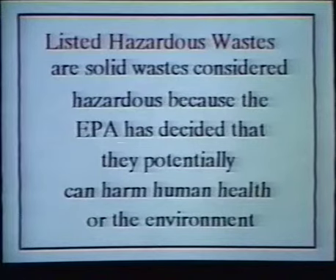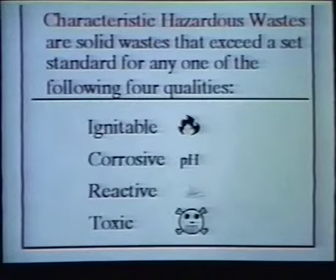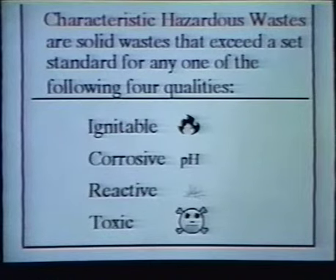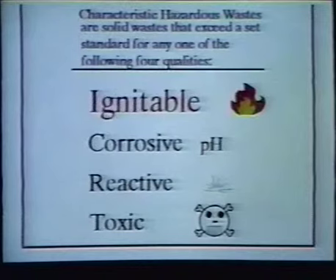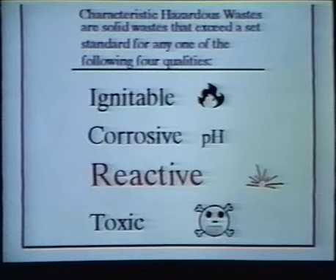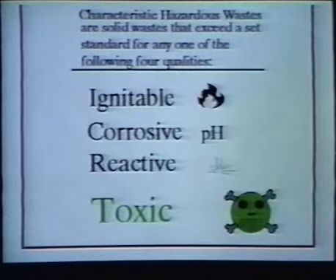Listed hazardous wastes are solid wastes considered hazardous because the EPA has decided that they potentially can harm human health or the environment. Characteristic hazardous wastes are solid wastes that exceed a set standard for any one of the following four qualities: they may be ignitable, meaning they have a low flash point; corrosive, meaning they have a pH above 12.5 or below 2.0; reactive, meaning that when mixed with water the waste may produce dangerous sulfides or cyanides; or toxic, meaning that it contains any of a series of poisonous chemicals or metals which could harm human health or the environment.